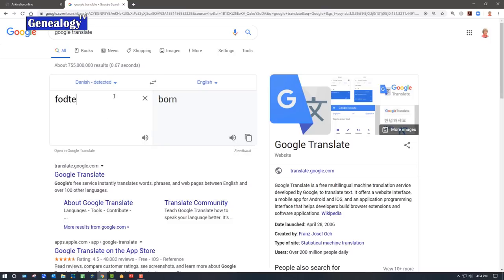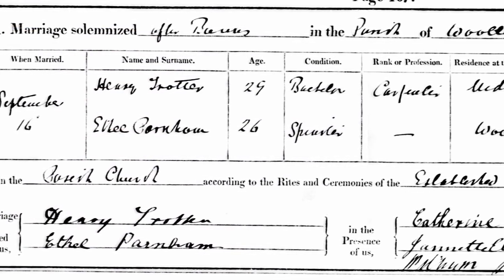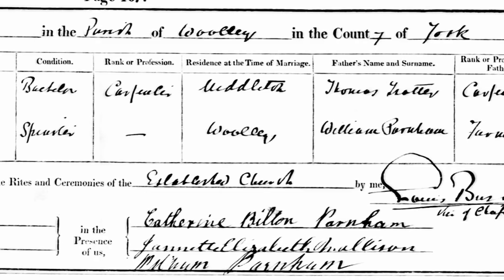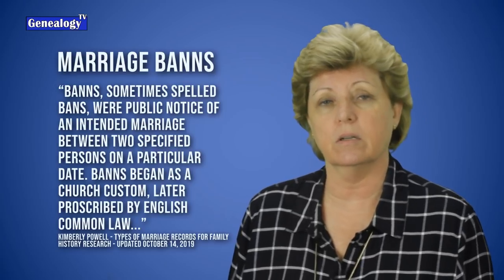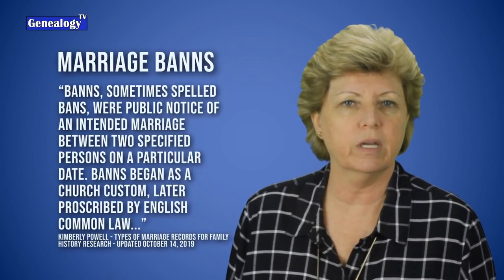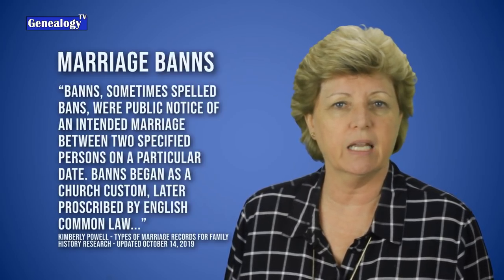Marriage banns show the intent to marry, so they don't necessarily mean that the marriage actually happened. Make sure that you check those out thoroughly because they can show relationships and baptismal information. A lot of times these marriage banns were created so that people could verify these individuals were not related to each other or that there were no objections to the marriage. Kimberly Powell wrote in her October 2019 article that banns — sometimes spelled with one N — were a notice of intent to marry between two specific persons on a particular date, and banns began as church custom, later prescribed by English common law.